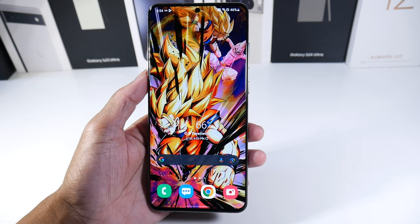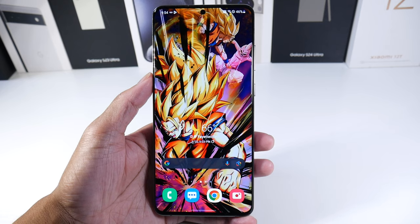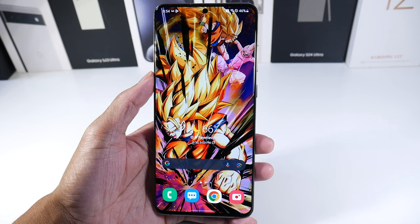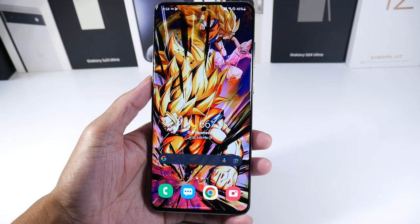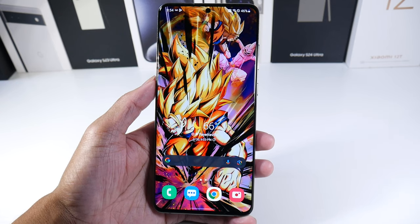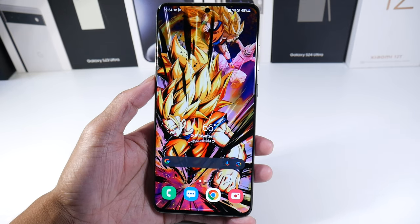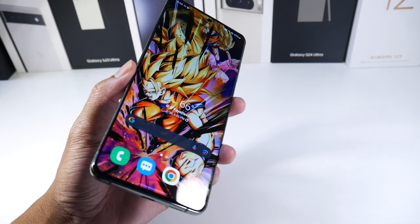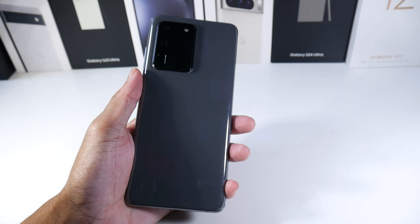Overall, I think this is a very underrated phone. It gets a bad rap for the cameras, which I understand, but I don't think the focusing issue is really that bad. If you don't need the S Pen, I would get this phone easily — it's cheaper, way more comfortable to hold, and the battery life is better. It's just a really awesome device. Let me know what you guys think.